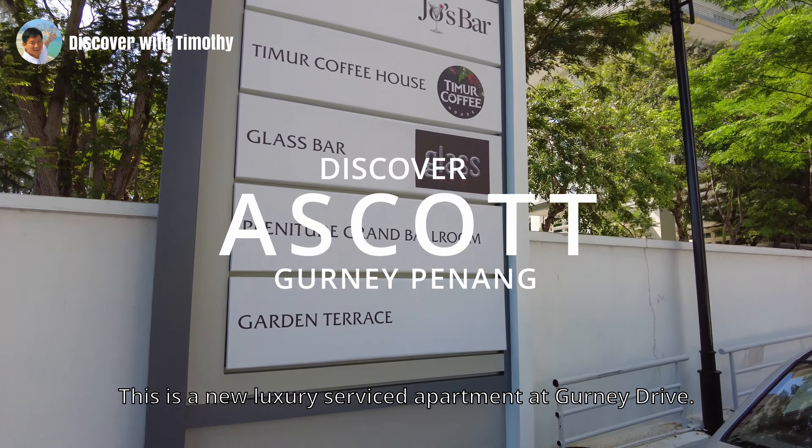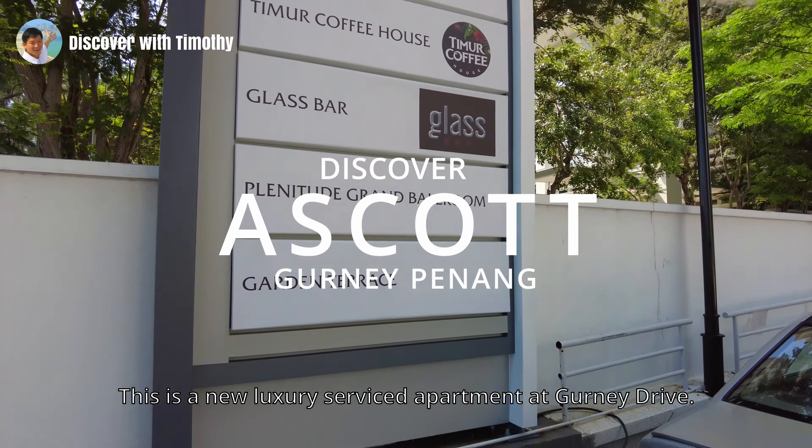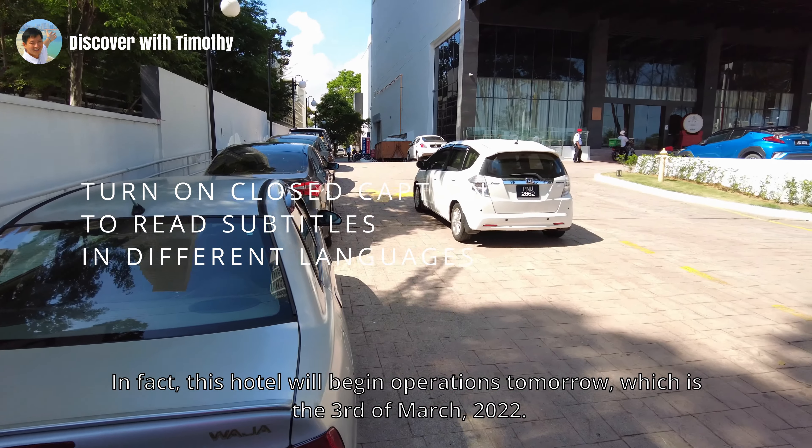This is a new luxury service apartment at Gurney Drive. This hotel will begin operations tomorrow, which is the 3rd of March 2022.